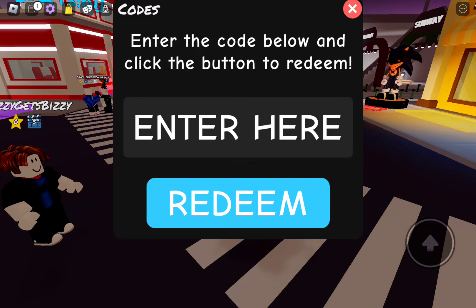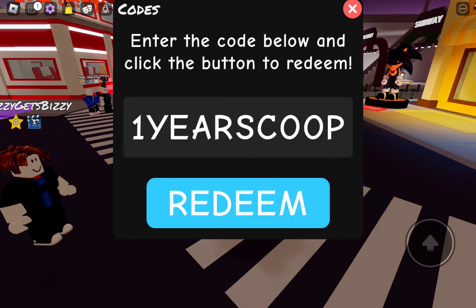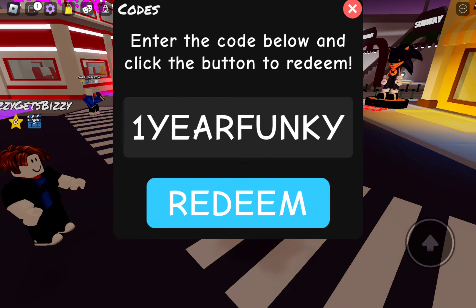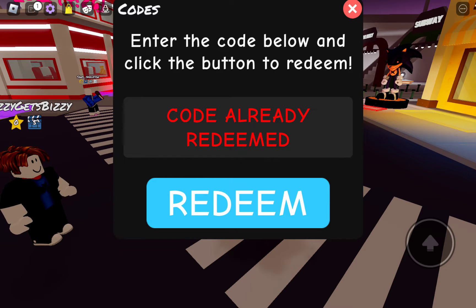The first code is going to be 1YearScoop. There's the code, already redeemed, as you can see. The next code is going to be 1YearFunky. There it is right there — code already redeemed.